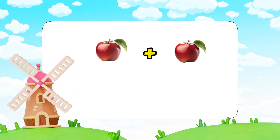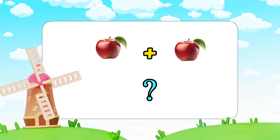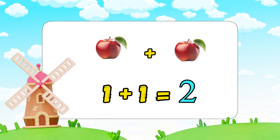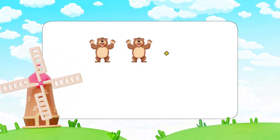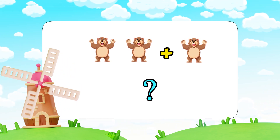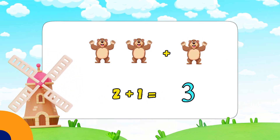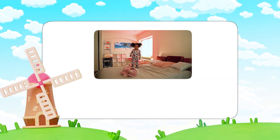Let's repeat one more time. Look, we have one apple — if I add one more, how many do we have? One, two — one plus one equals two. Now can you count with me? I have two bears and I add one more. Yes, two plus one equals three! Great job!